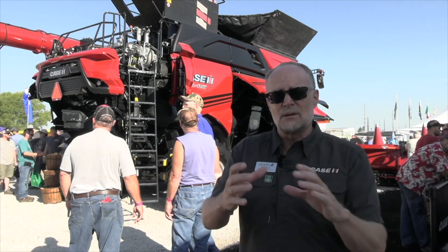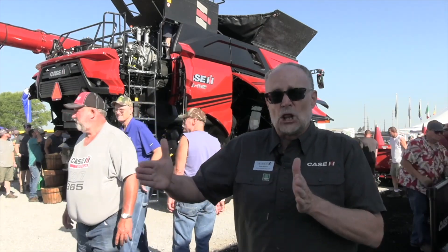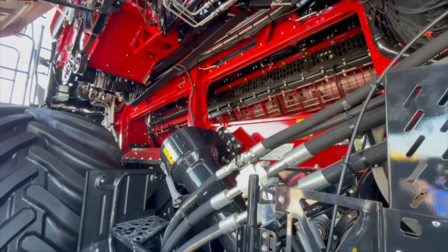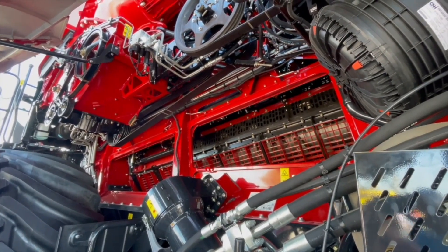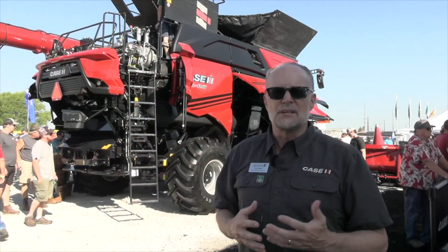In the feeder area, we use a synchronized feed system. That synchronized feed system not only allows us to accelerate the crop, but gets it into a single rotor — we call it an AFX-L rotor, three and a half feet longer to increase separation. That allows us to catch more grain. If you were rotor-limited before and had rotor loss, now that's a thing of the past. We capture more grain in what we're harvesting and threshing.